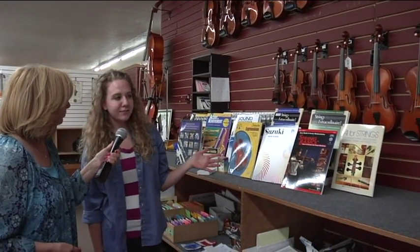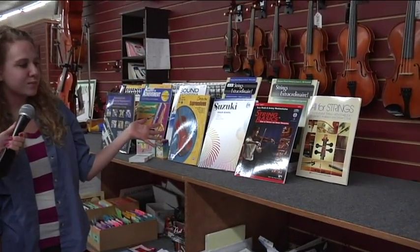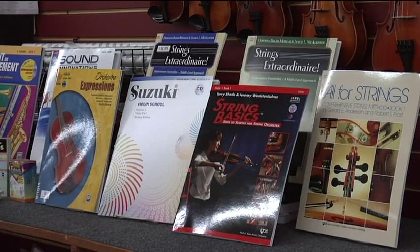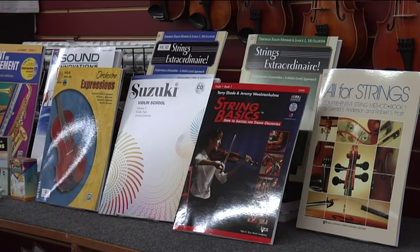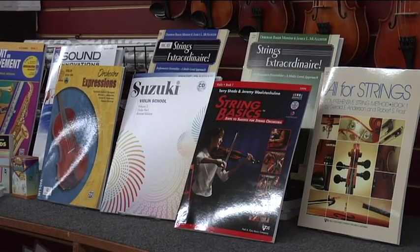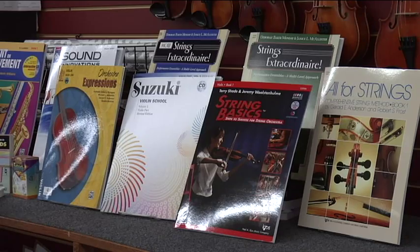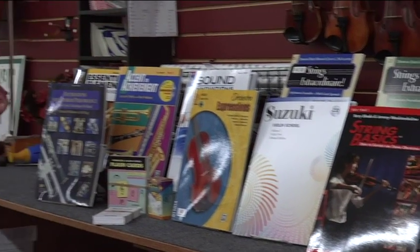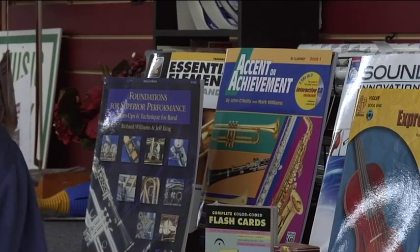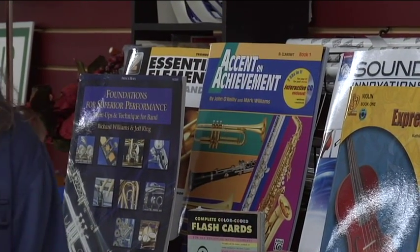Some of these are here on the wall. We also carry books affiliated with the school programs — we've got Orchestra Expressions, Sound Innovations, Strings Extraordinaire, and Suzuki, to name a few for our orchestra classes. They're all really great method books. The Suzuki is popular with a lot of private teachers as well. For band, we carry Essential Elements, Accent on Achievement, and the Foundations series — really good method books for band instruments as well.